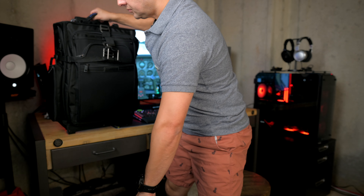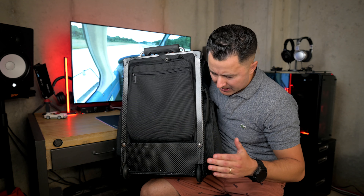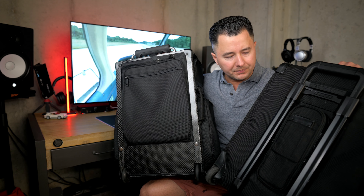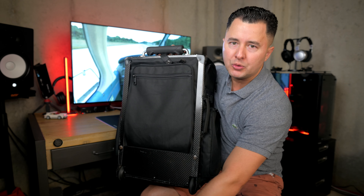Right off the bat, the biggest difference by far is the wheels. It depends greatly on how you load these bags, but the wheel difference is the single most noticeable thing between them.